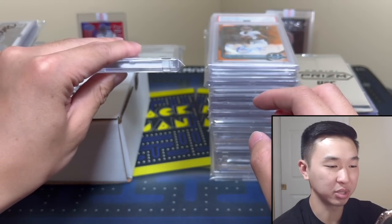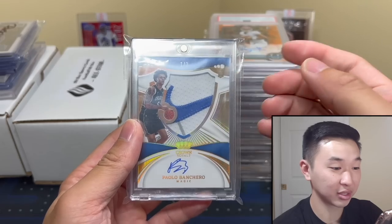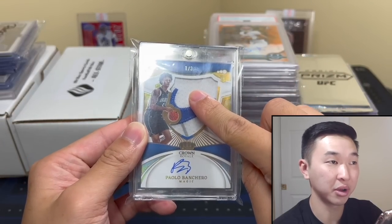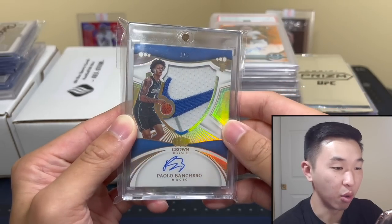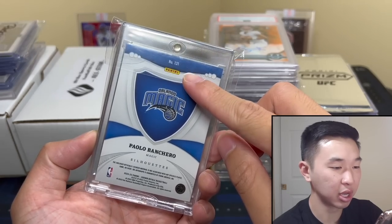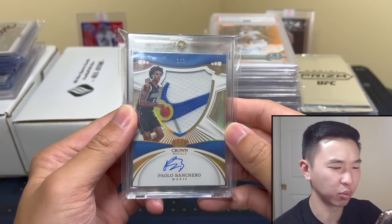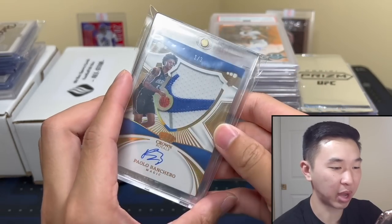This next card might be the biggest one in this mail day — a sick Paulo Banchero. This is a First Off The Line, First Team All Juicy, maybe the captain. I pulled this on the breaks channel. If you're following on Instagram or on Unpacking Breaks, you've seen it already. Number 103, pulled this crown. I bought it off the person it was pulled for, so appreciate everyone who made a deal as always. Love this card.